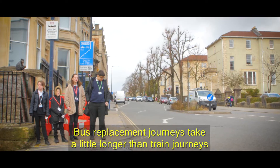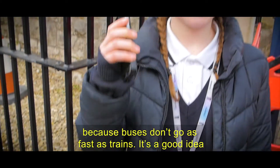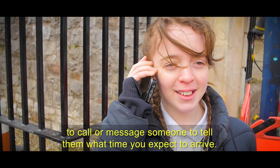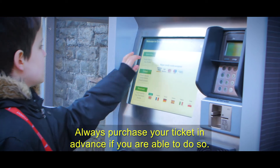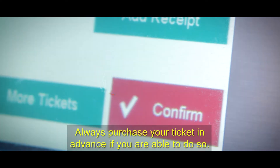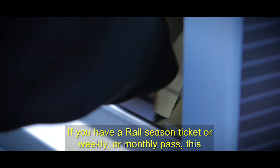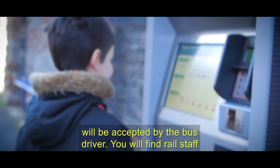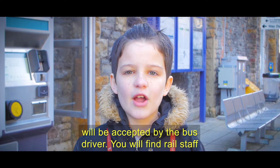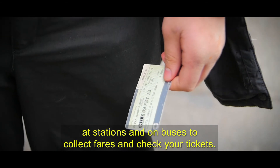Bus replacement journeys take a little longer than train journeys because buses don't go as fast as trains. It's a good idea to call or message someone to tell them what time you expect to arrive. Always purchase your ticket in advance if you are able to do so. If you have a rail season ticket or weekly or monthly pass, this will be accepted by the bus driver. You will find rail staff at stations or on buses to collect fares and check your tickets.